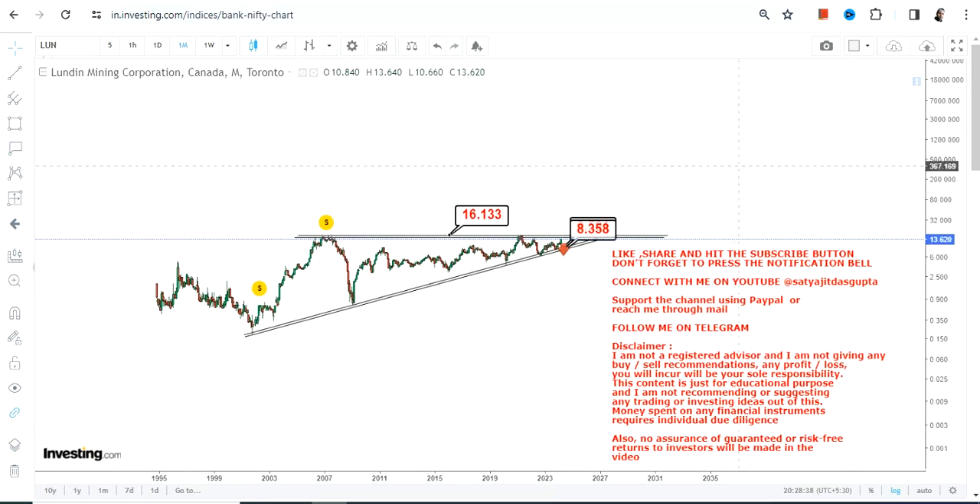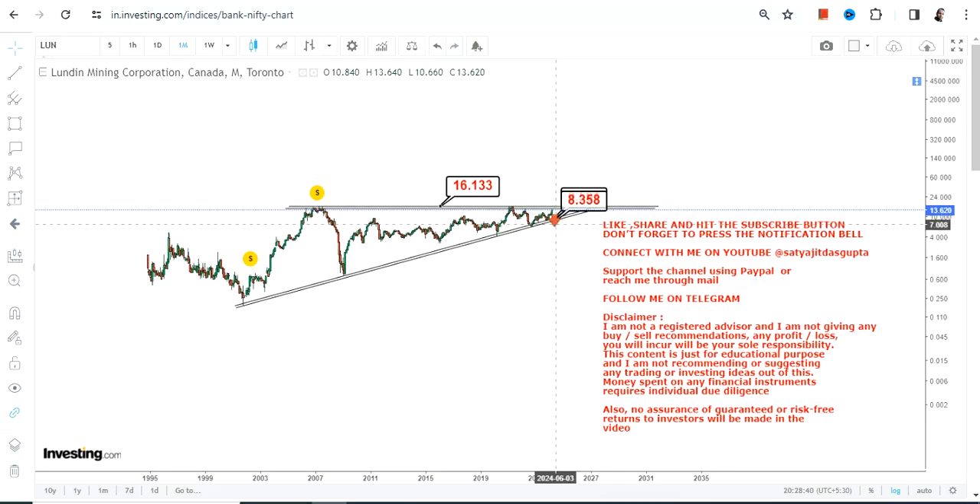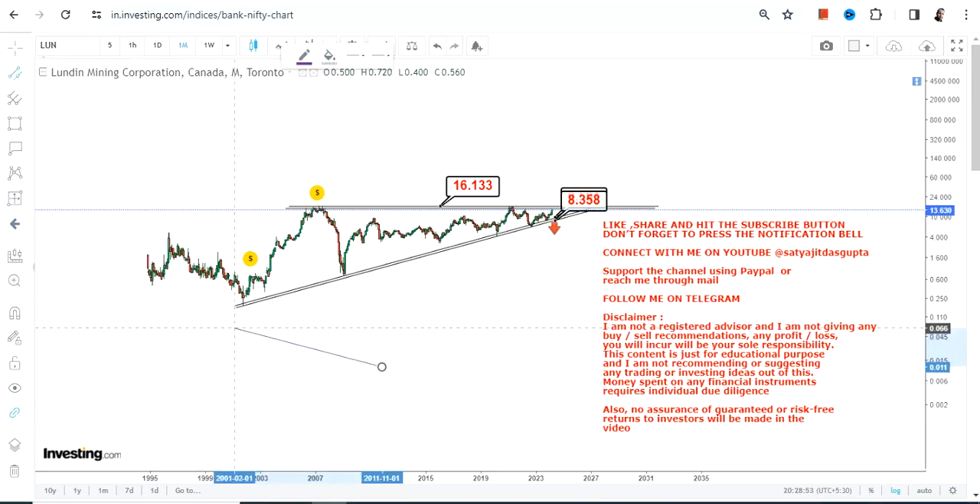Simultaneously, on the upside we have 16.13, or let's say 16.2, which is your target as well as your resistance — the level above which the breakout will happen. This is what we're going to watch moving forward as far as the immediate price action is concerned. What lies ahead is the next big question.